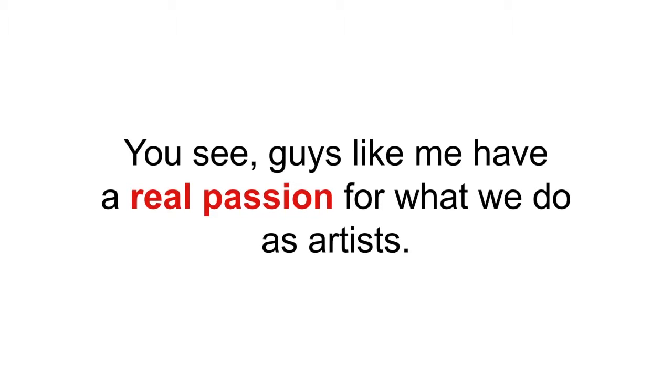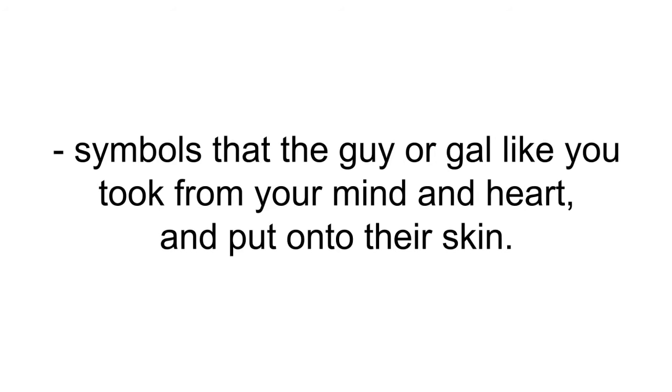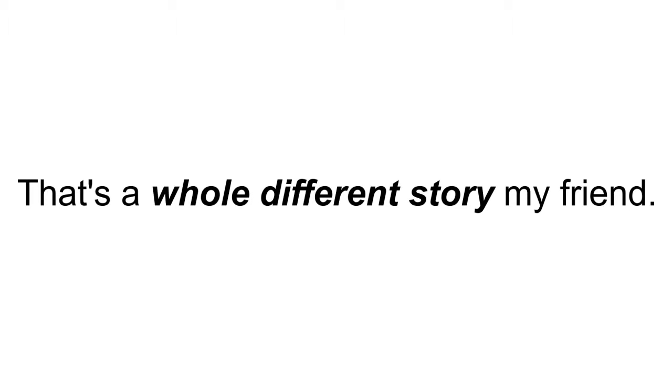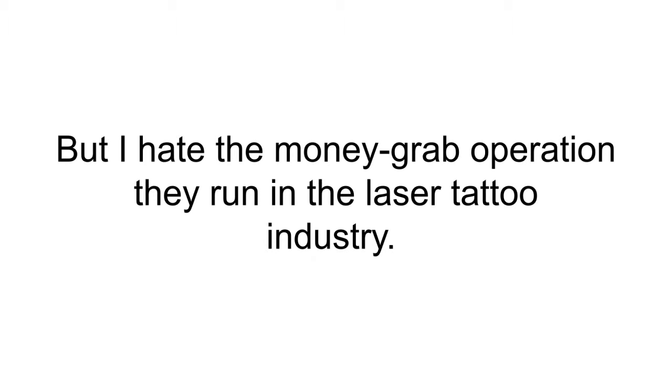But you've probably never heard of that — why not? Here's where the story gets a bit dark. Guys like me have a real passion for what we do as artists. I spent years learning from my old man how to create symbols of love, motivation, and spirit. For that I charge about $50 to $200 — a very reasonable fee for the time and skill that goes into every tattoo. But tattoo removal? That's a whole different story.